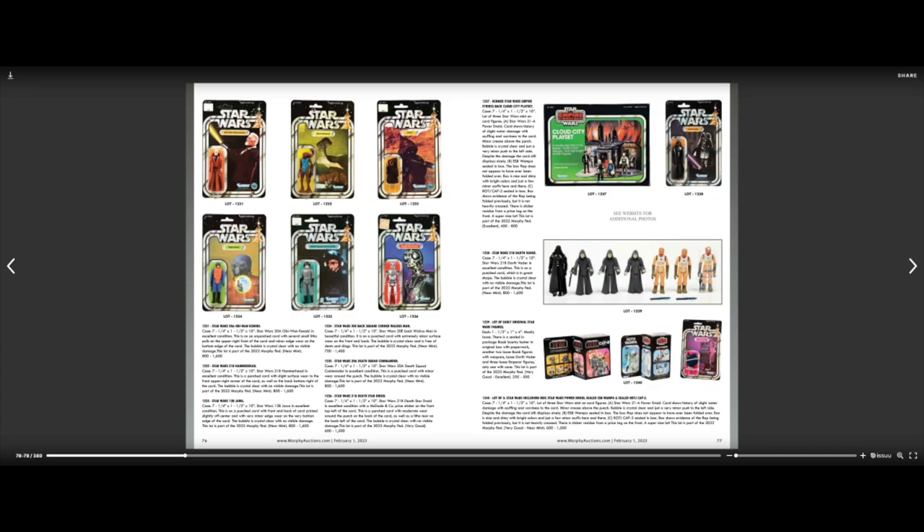Now we're getting to the toys — this is interesting stuff. On the top you've got Empire Strikes Back Cloud City play set, unopened, $400 to $800. Very cool. On the bottom there's a Power Droid — Star Wars Power Droid — but there's like a guy in it, which is odd. And then the Wampa, which is the creature in Empire Strikes Back that tries to eat Luke.